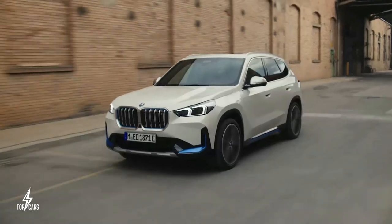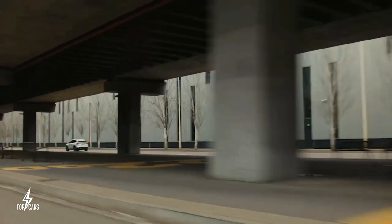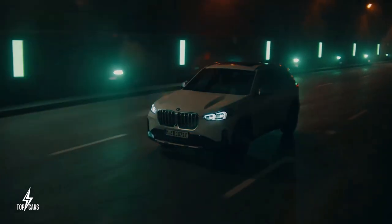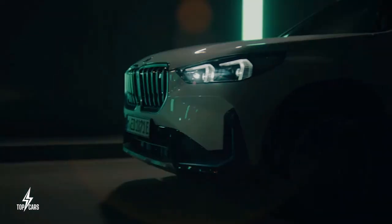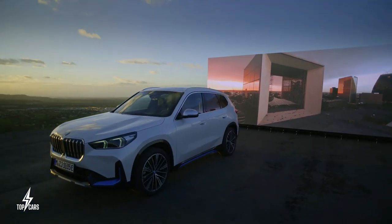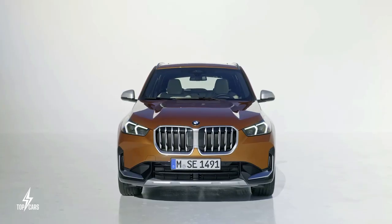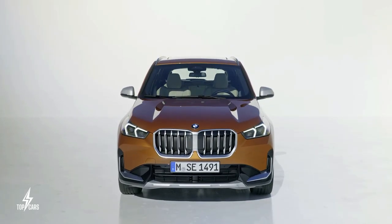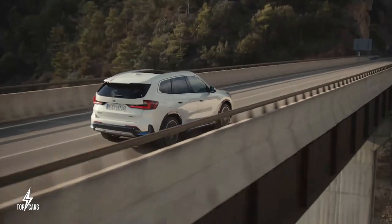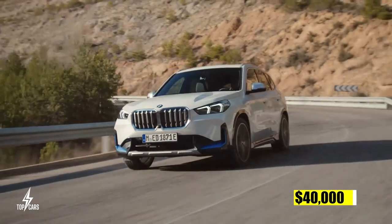BMW claims the all-wheel drive system provides supreme traction and directional stability, accelerating from 0 to 62 miles per hour in under 5.7 seconds. The electric energy is stored in a flat-floor mounted 64.7 kWh battery, providing between 256 and 272 miles of range on a single charge. The cost is expected to be roughly $40,000.